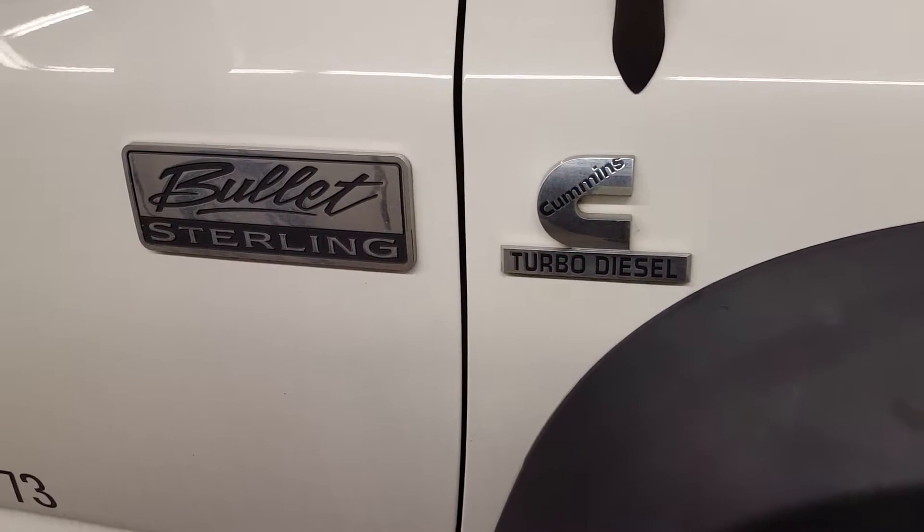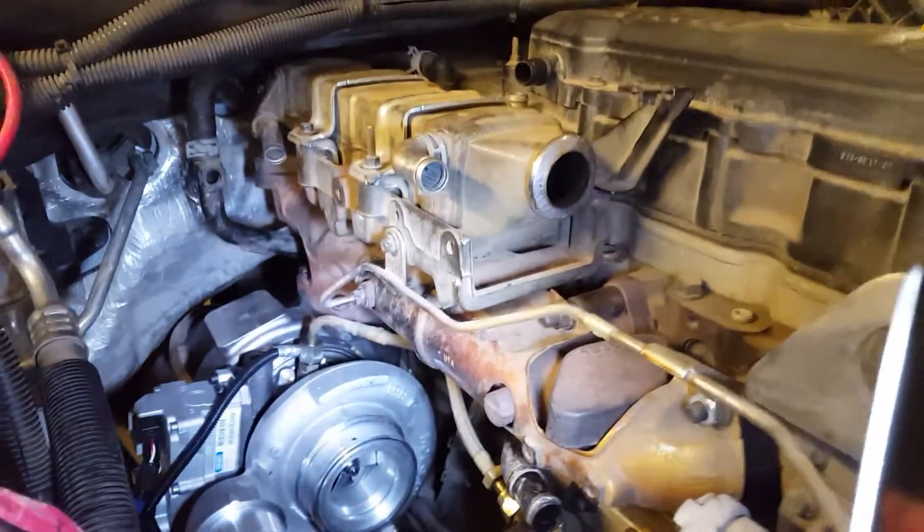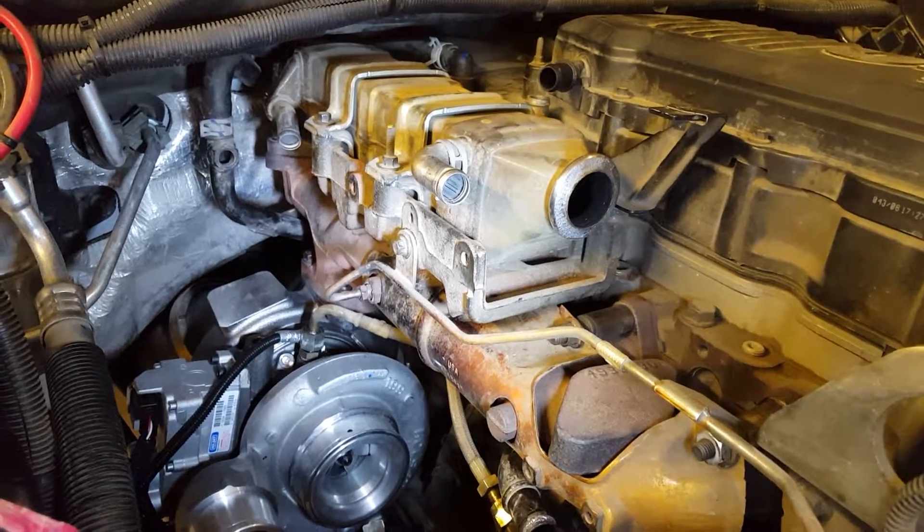This is our Sterling Bullet with the Cummins 6.7 diesel. It's getting a remanufactured turbo. There was a turbo code that would come and go — if you reset the code it would always come back.